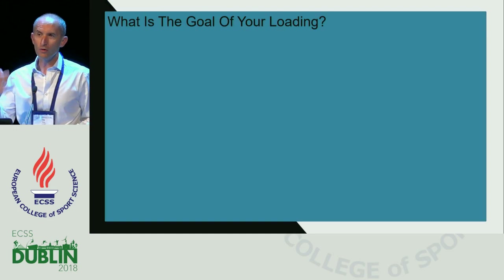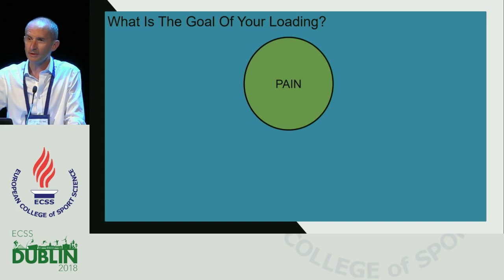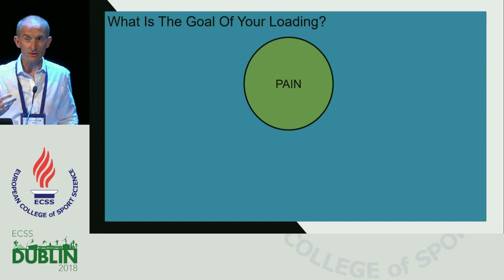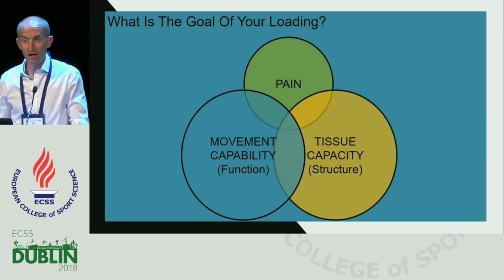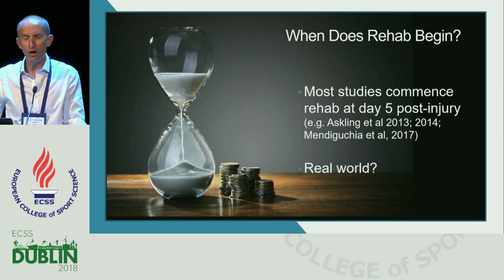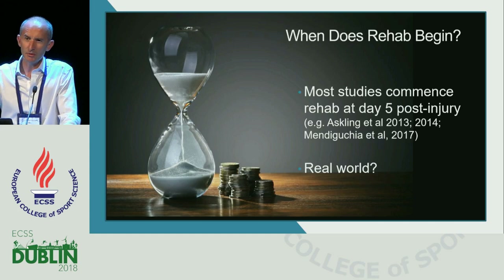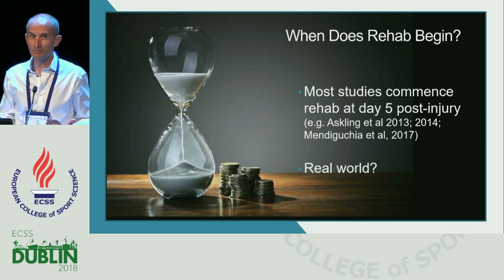Our rehabilitation has to address both structural and neuromuscular components. We're also dealing with human beings who experience pain — muscle tears are painful. So our exercise prescription must address pain, increase tissue capacity structurally, and improve movement capability. When does rehab begin? Most studies begin hamstring rehabilitation at around five days post-injury. In high performance sport, rehabilitation begins immediately — day zero — and I would suggest that delaying things for five days probably doesn't reflect what happens in the real world.